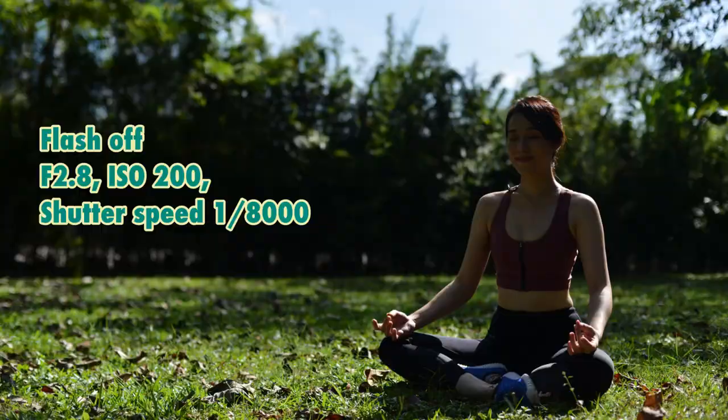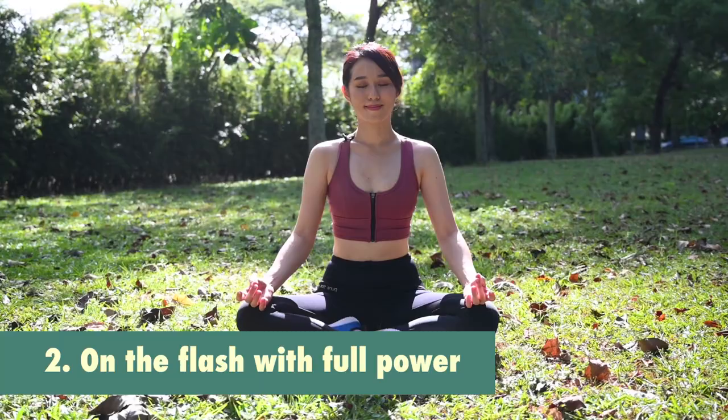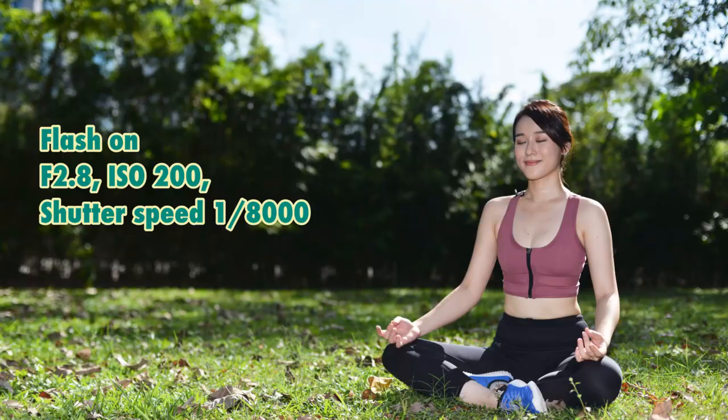So if I take two stops underexposed, the background is going to look great, but she looks horrendously dark. With this, I'm going to put on the flash at full power and take a shot. Perfect.